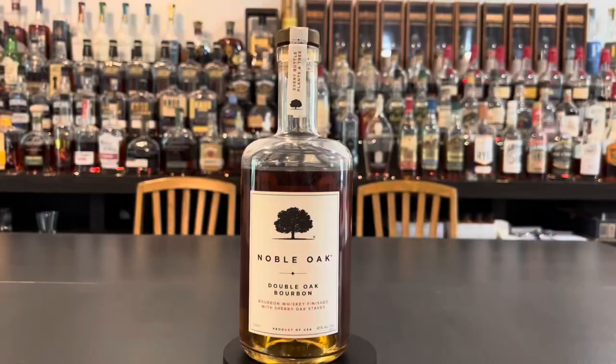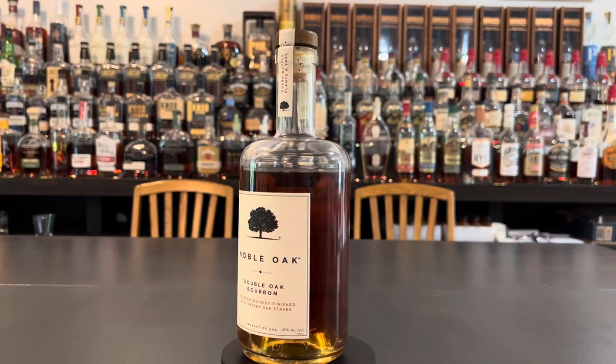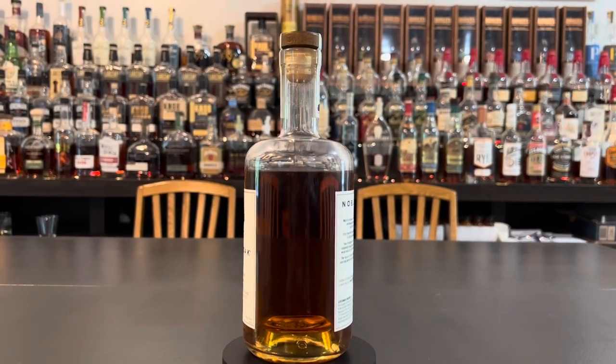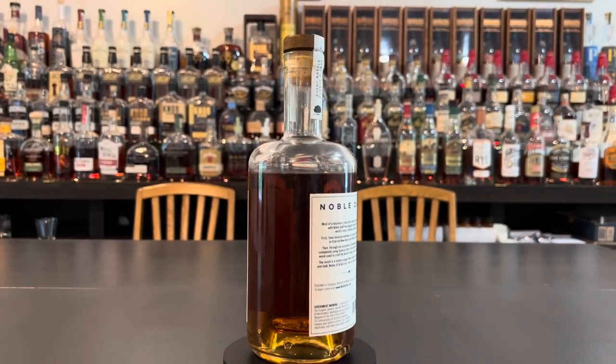Super shopper of the channel, Steve, came across it, so we grabbed it to crack today for a future Blind Fight Friday. He found it in Reading, Massachusetts for $29.99, and actually just found it today for $26.99. It's a 90-proof bourbon, this is MGP juice.